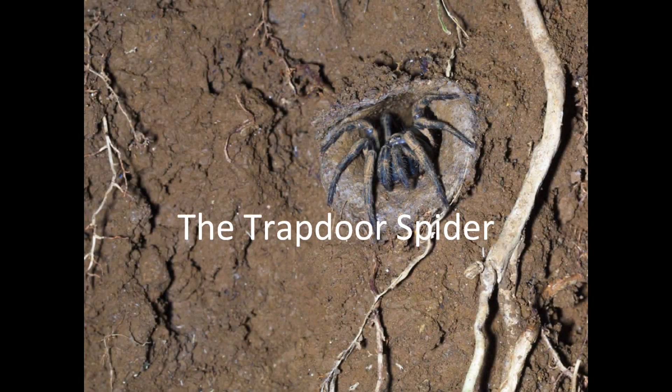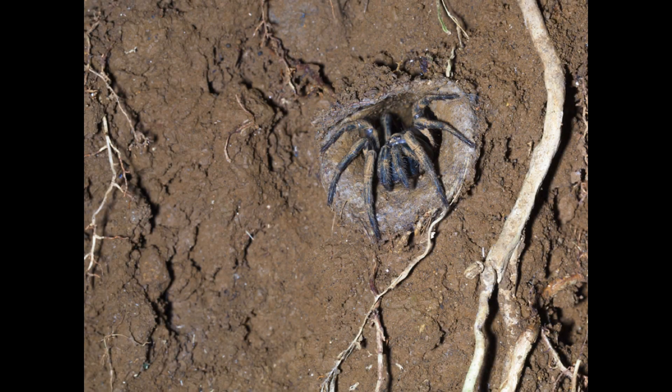Here are some interesting facts about the trapdoor spider. There are around one hundred and twenty species of trapdoor spiders. They are found in Africa, Asia, Australia, South America, and North America. They range in size from one to five centimeters depending on the species. The females are always bigger than the males.